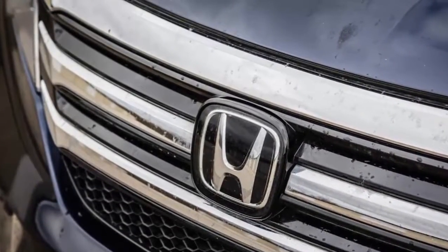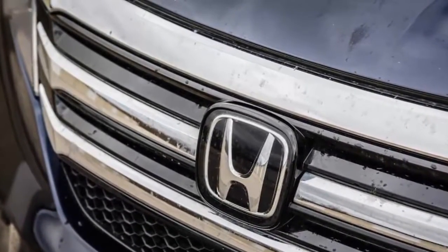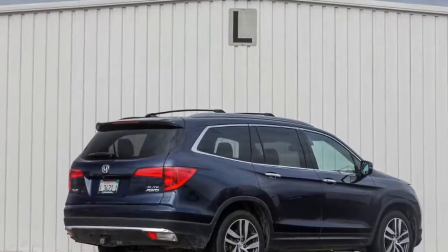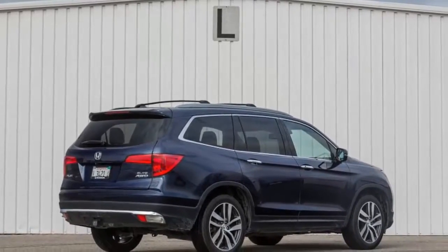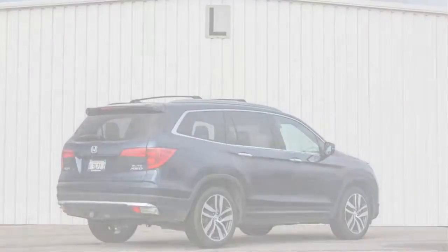Buyers in the big crossover class seem undiscouraged by their vehicle's sameness — sales success in mainstream segments often requires automakers to color inside the lines. That said, the crossover's role as a minivan surrogate means that plenty of its passengers will color all over the interior.